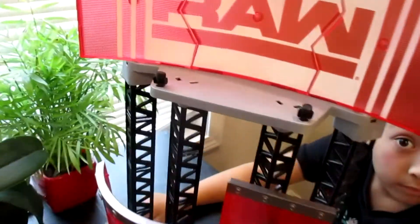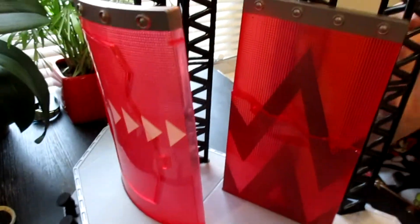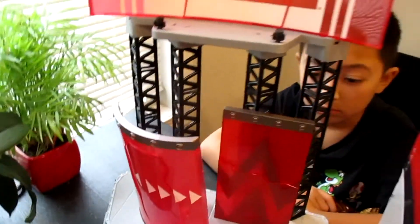Does it light up or anything? No, it's just basic. These parts don't break, but these things break apart. This piece goes here. Let's check out the back. It's just a pretty cool basic entrance stage.